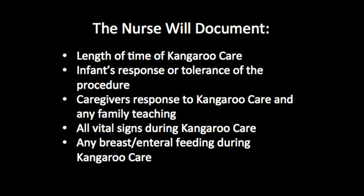After kangaroo care is completed, the nurse will document the length of time the infant stayed in kangaroo care, the infant's response or tolerance to the procedure, the caregiver's response to kangaroo care and any family teaching conducted, all vital signs of the infant during kangaroo care, and any breast or enteral feeding given during kangaroo care.